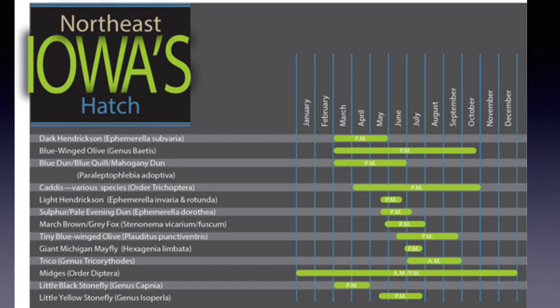You can plan trips around trico hatches. Blue-wing olives, including tiny blue-wing olives, may occur almost daily, especially on damp overcast days, but are far less consistent than tricos. You should always be thinking about a possible blue-wing olive hatch when on the stream. Midges are hatching daily but are often quite sparse. Some others have quite short hatch periods — only a week or two — and may occur during the time frame listed but do not occur throughout the entire time frame listed, like tricos.